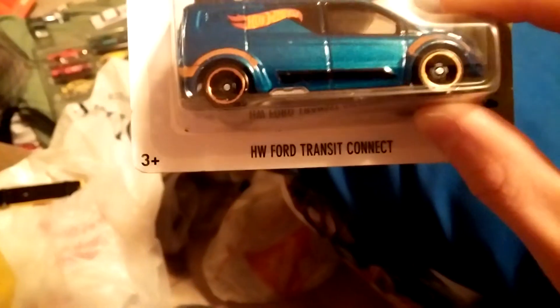I'm sorry I didn't do a video for a long time, but I've been having issues with my wisdom teeth and I've really been in pain — that's why I didn't do too many videos. Here's a Ford Transit. Pretty cool. I have one out of the package but I'm happy to have one in the package.